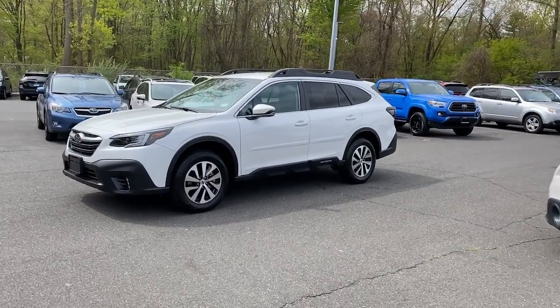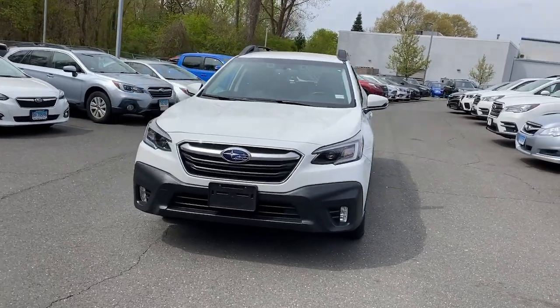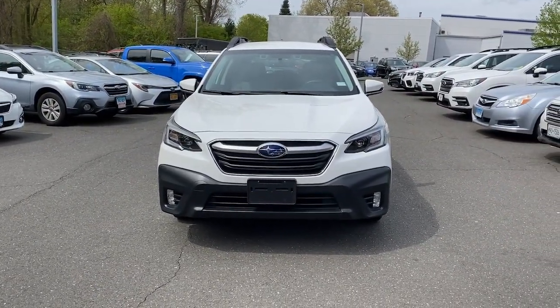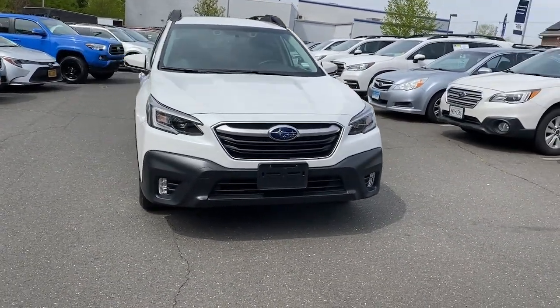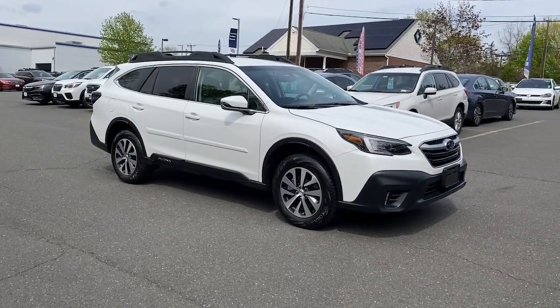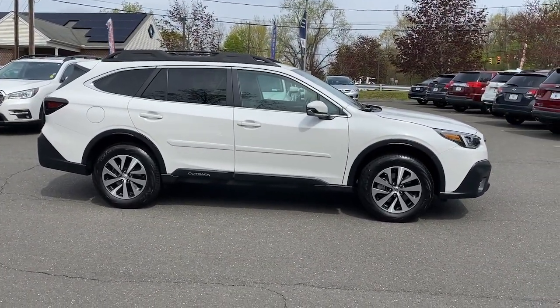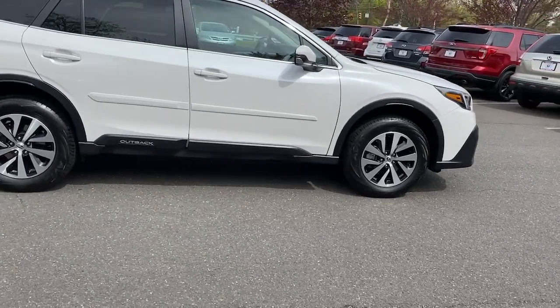Hop into the 2020 Subaru Outback. With less than 15,000 miles on the odometer, this vehicle provides excellent value. This comfortable and connected Outback answers the call of your adventurous spirit. Loaded with passenger amenities, this versatile compact SUV is eager to hit the road or the trail so you can follow your heart's desire.